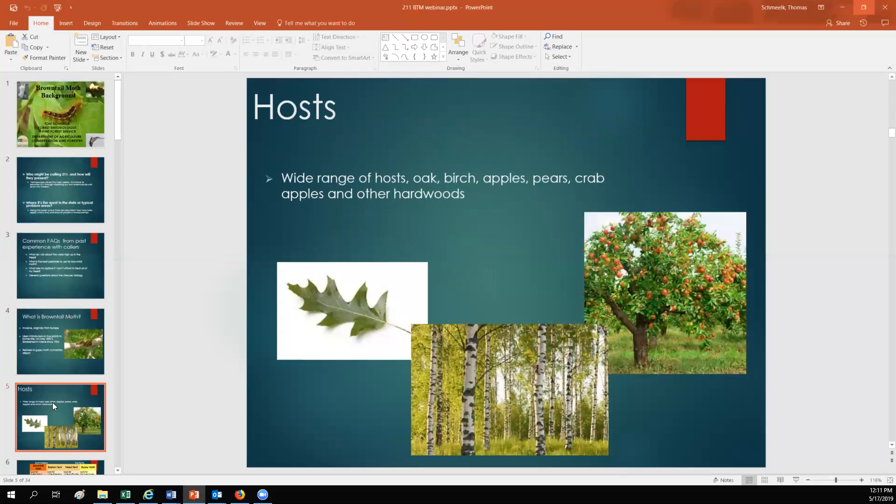It's not a very picky eater — it has a very wide range of hosts. The most common tree species that we find it in are oak, birch, apple, pear, crab apple, and various other hardwoods such as poplar and elm trees.